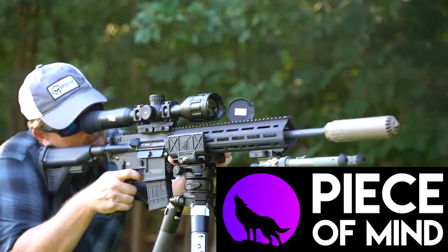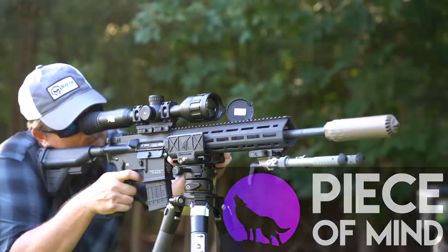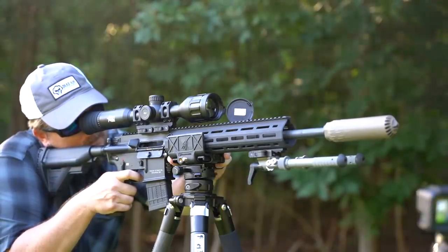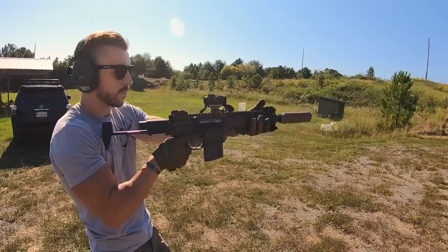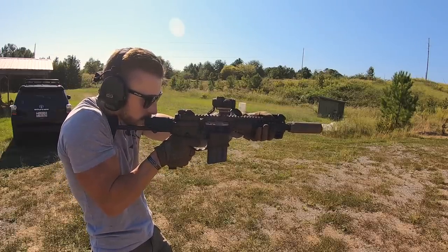I ordered my 8.6 barrels from Peace of Mind Guns and even though Mason is in Salt Lake City, Utah and I'm in Alabama, he got me the barrels extremely quickly within a few days and he had them in stock when no one else did at the time. I'll be doing more business with Peace of Mind Guns and you should check them out as well.